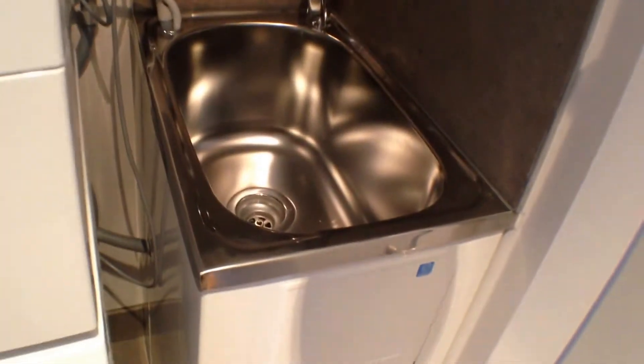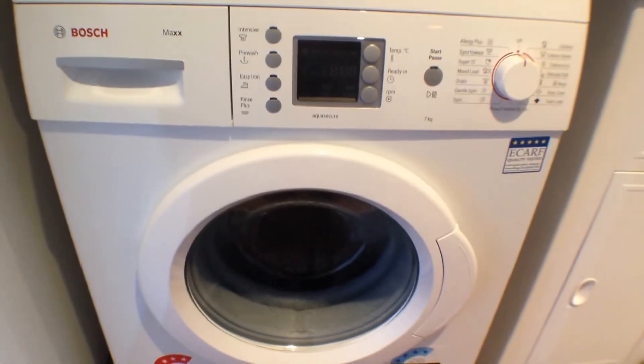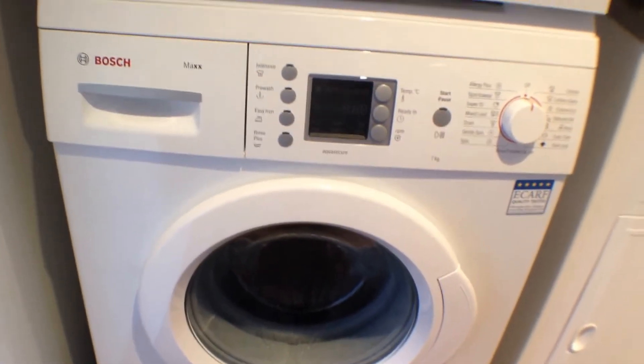Off the entrance you have the euro laundry, included in the rental is the Bosch clothes dryer and Bosch front loader washing machine.